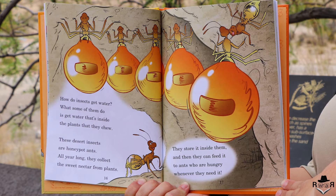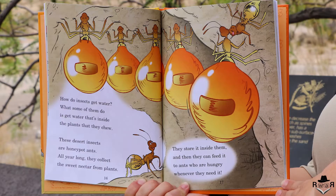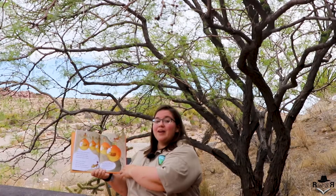How do insects get water? What some of them do is get water that's inside the plants that they chew. These desert insects are honeypot ants. All year long they collect the sweet nectar from plants. They store it inside them and then they can feed it to ants who are hungry whenever they need it.